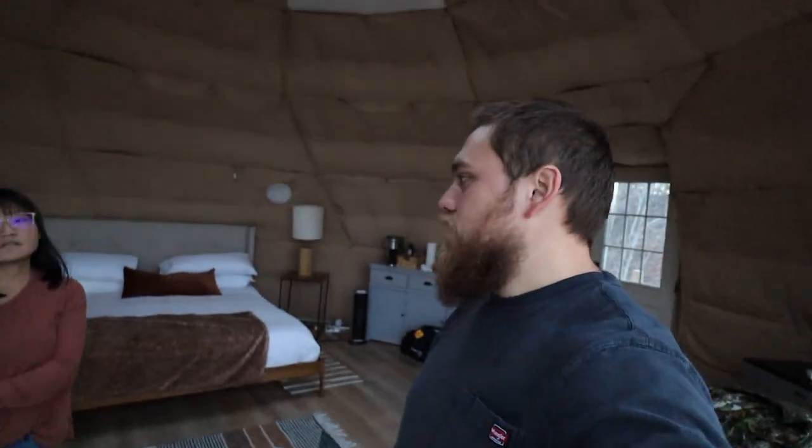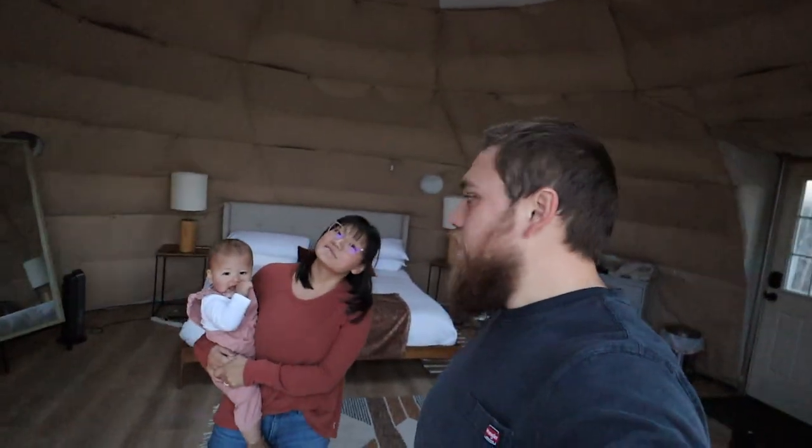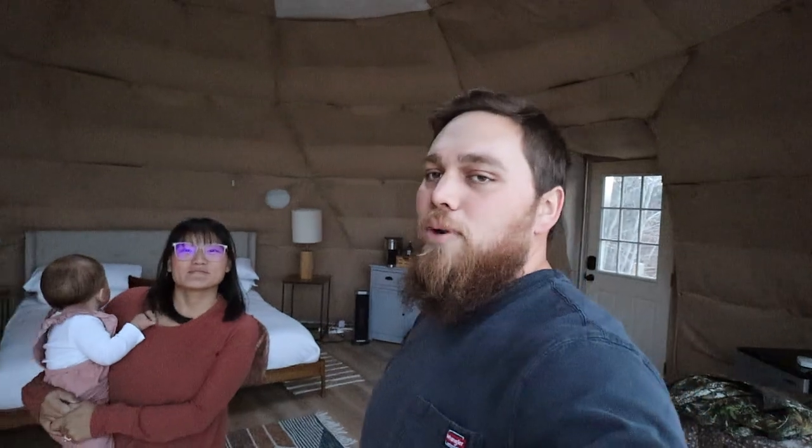We just wanted to show you guys our settling-in process basically — we walk in the door, knock our shoes off, slap our bags on the ground, and we chill. All right, we'll see you guys at the lights.